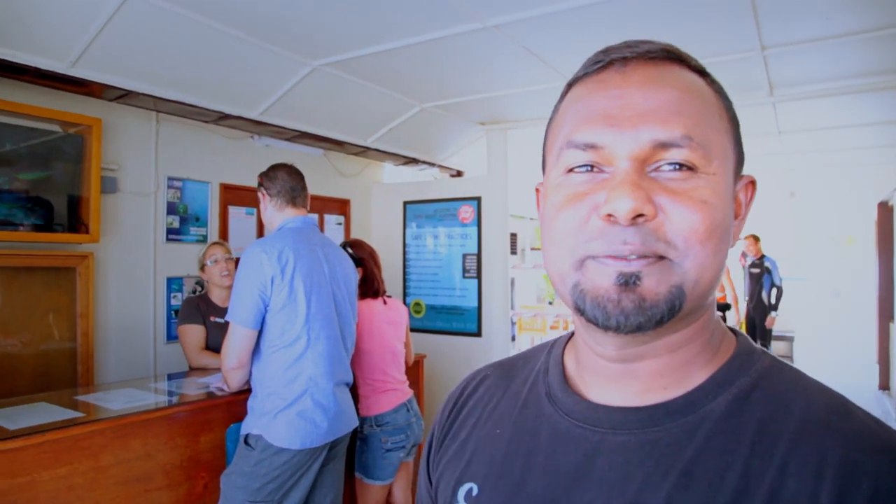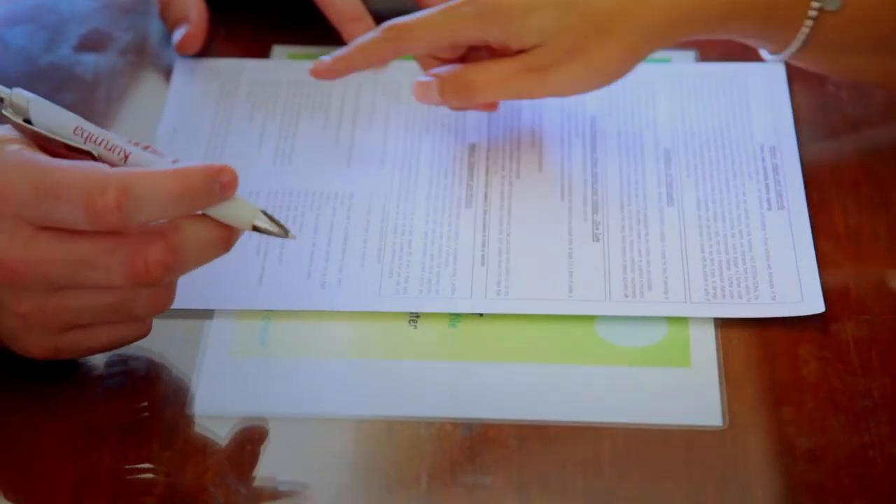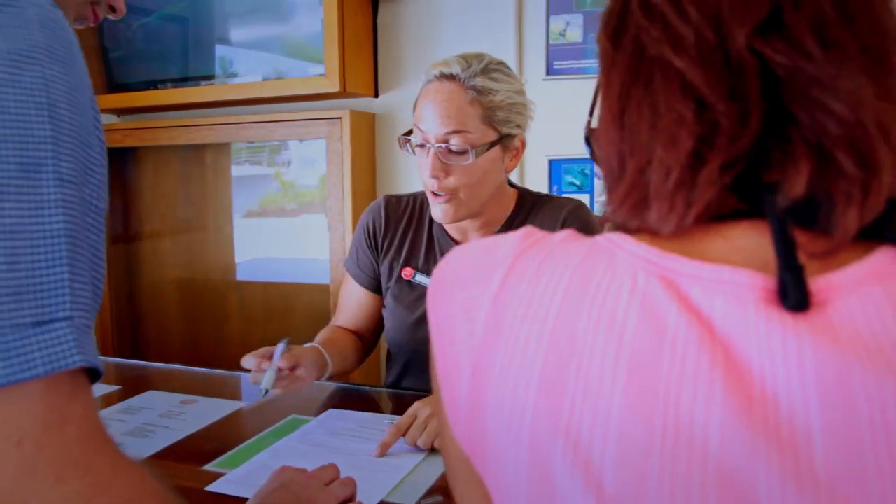First of all, you need to complete the health checklist. If you have any 'yes' on our medical list, you need to be checked out by our doctor on the hotel. Most resorts have doctors on the island. You need to know how to swim, be comfortable in the water, and have tried snorkeling before.